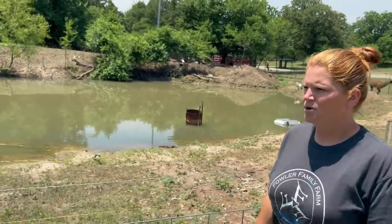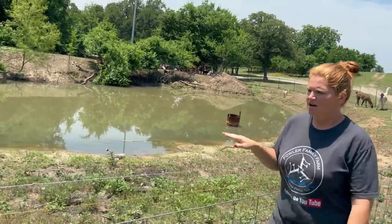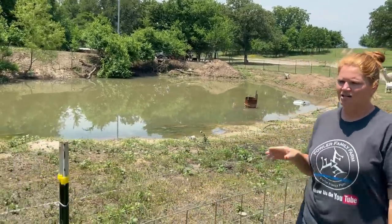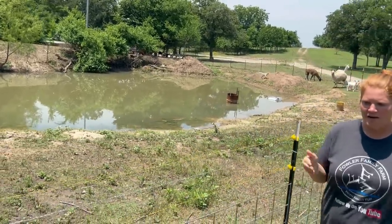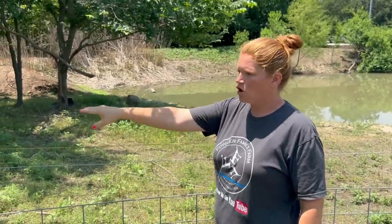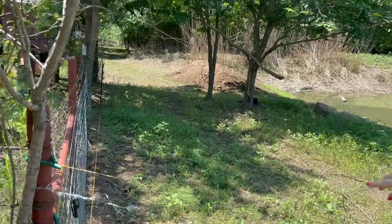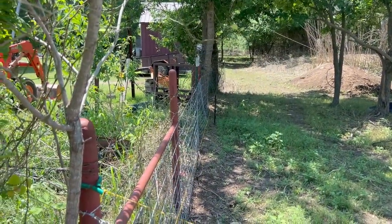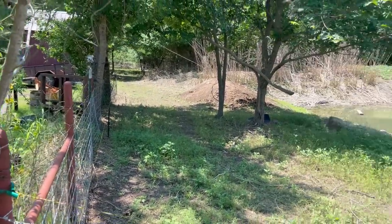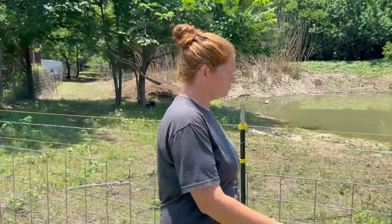We had to put another strand of wire because the goats like to go to our neighbors. You know that saying the grass is greener on the other side? I'm pretty sure the goats think the same thing because they like it over in our neighbor's yard. So we put up another strand — Brandon did yesterday — and we have a full line, so hopefully that will keep them in.